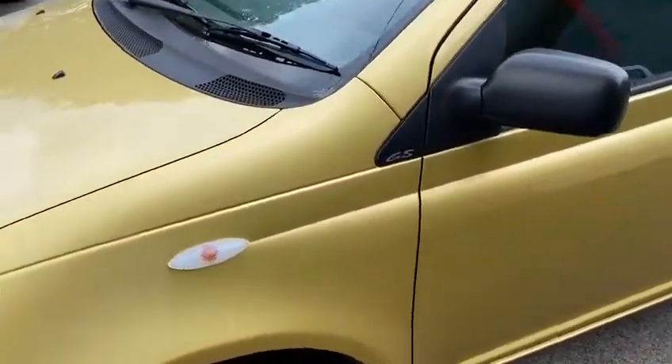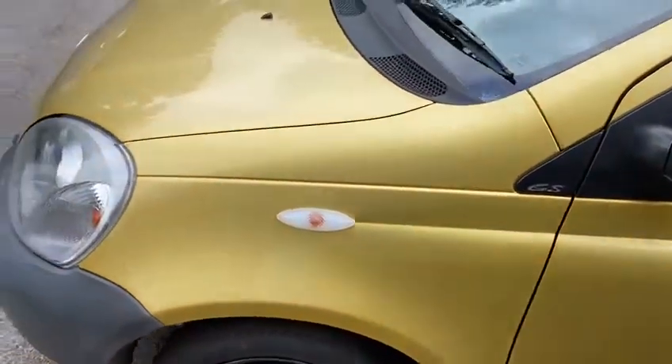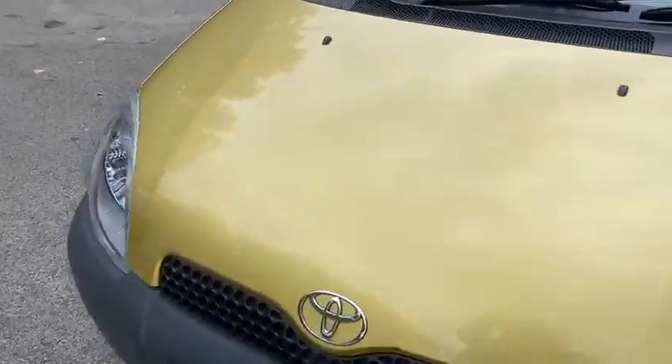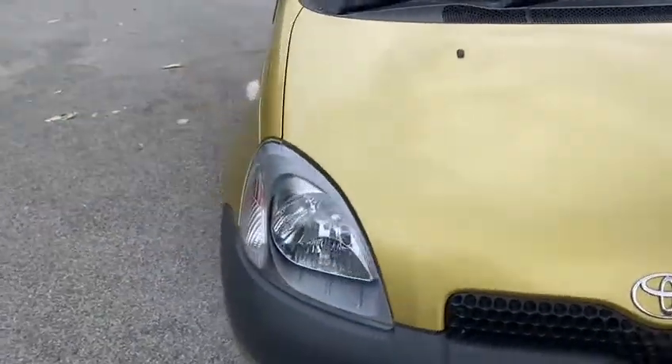Just walking around the vehicle, it's got the usual scuffs and scratches — you've got to come to terms with that on a car that's 20 years old and in the budget category. But looking at the panels, I'd say it's in well above average condition.